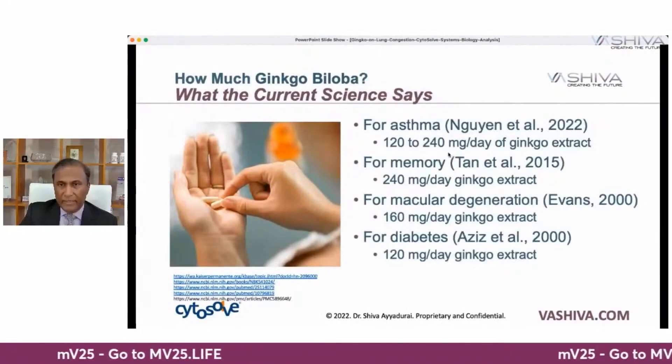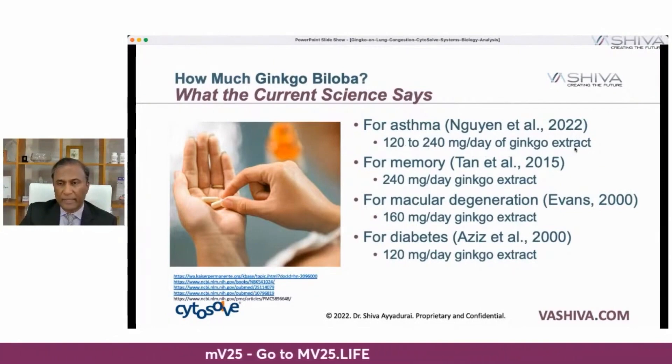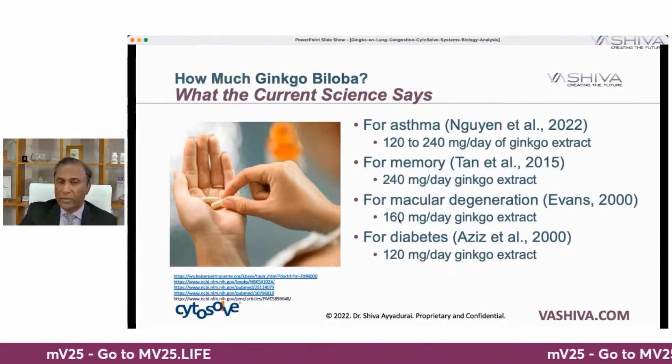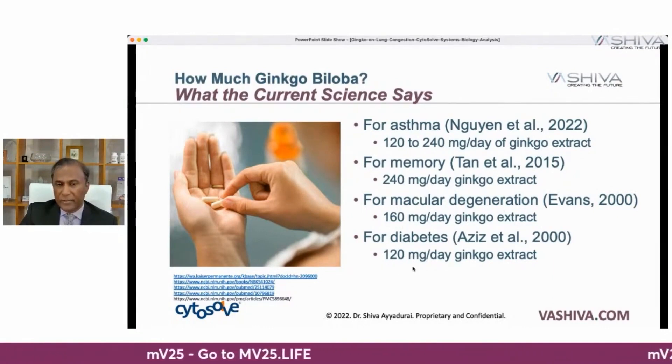How much ginkgo should you take? For asthma, Nugent et al. recommend 120 to 240 milligrams per day of ginkgo extract. For memory, 240 milligrams per day, from Tan et al. in 2015 research. Ginkgo also affects macular degeneration at 160 milligrams per day of ginkgo extract. For diabetes, around 100 milligrams. So overall, 120 to 240 milligrams can support the lungs.